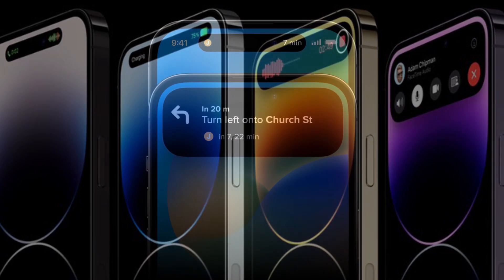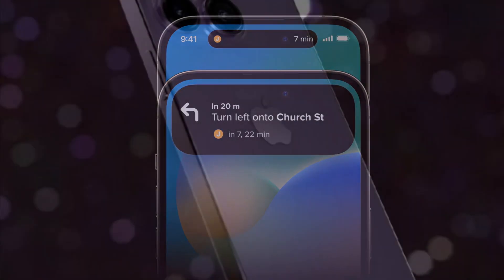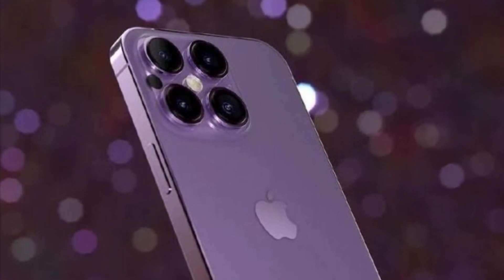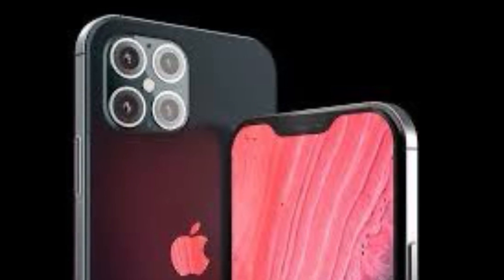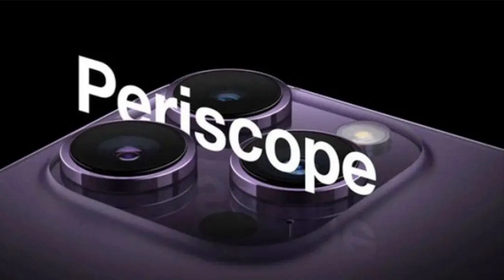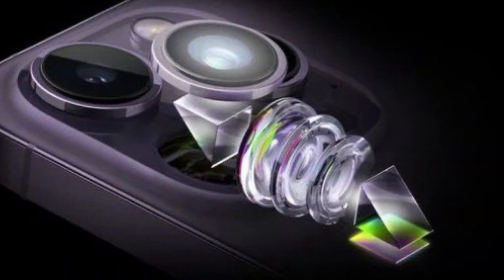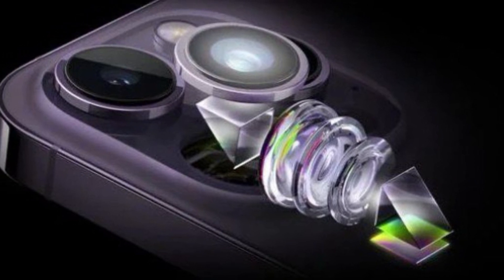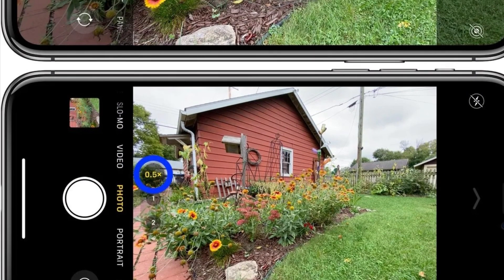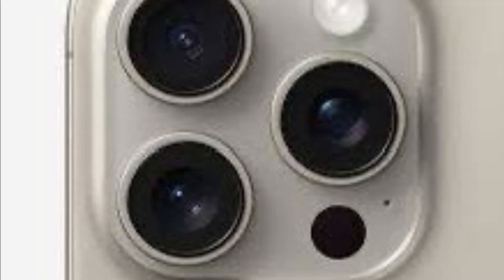Moving on to the cameras, the iPhone 16 could introduce a new high-end model called the iPhone 16 Ultra, that would feature four rear cameras instead of three. The fourth camera could be a periscope zoom lens, which would enable optical zoom up to 10x or more without compromising the quality of the photos. This would be a huge improvement over the current 2.5x or 3x optical zoom that the iPhone 15 Pro models offer. The other three cameras could be a wide angle, an ultra-wide angle, and a telephoto lens, similar to the current setup.